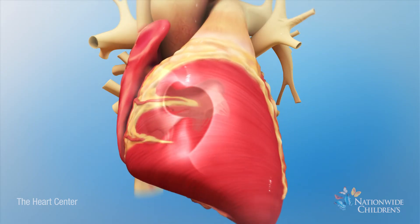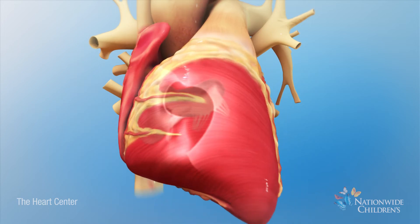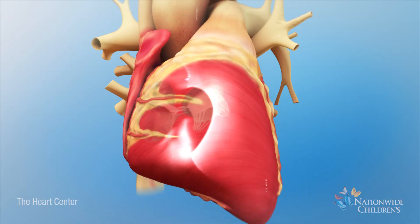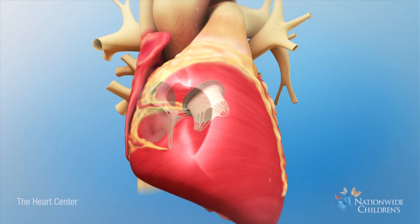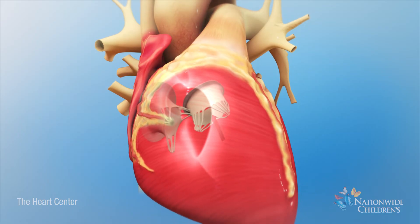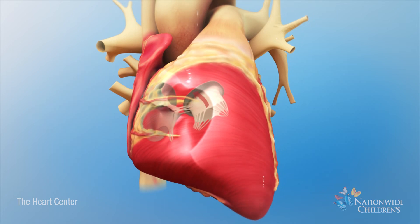A partial or incomplete AV septal defect means the heart has some, but not all, of the problems in a complete AV septal defect. For example, the hole might only be in the wall between the atria, or it might only be in the wall between the ventricles. In either case, there are usually two separate left AV and right AV valves. But one of the valves, such as the left AV valve, might not close all the way, allowing blood to leak back through the valve.